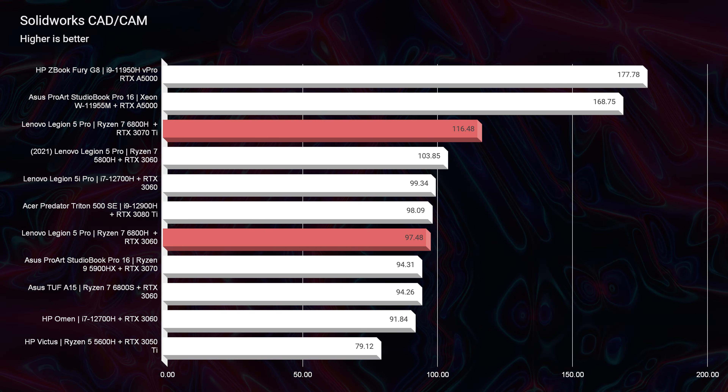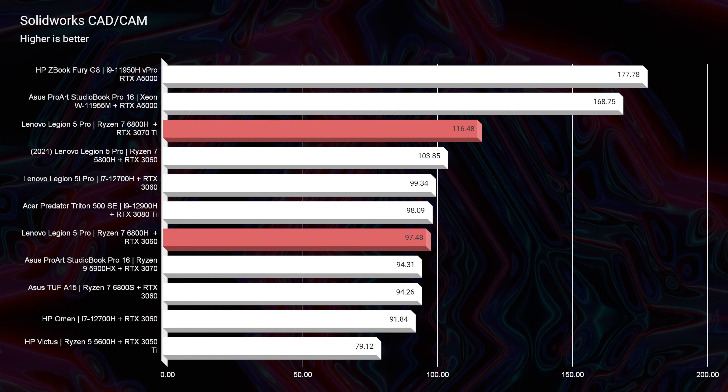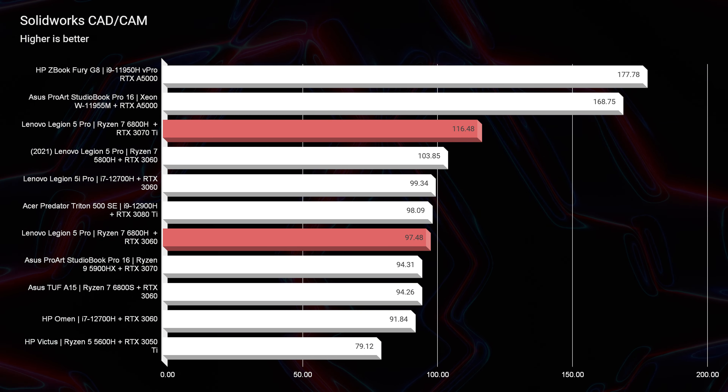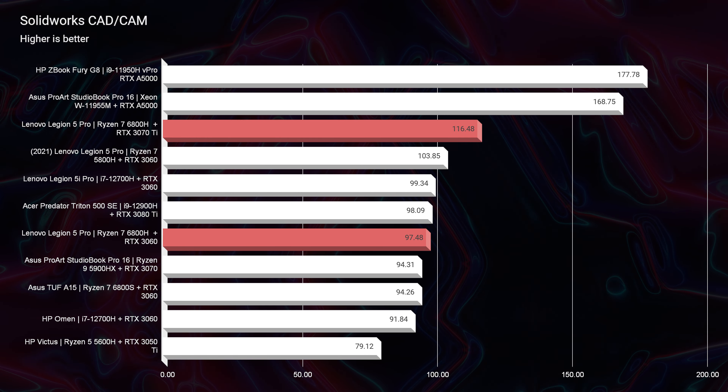Moving on to SolidWorks, this is probably the smallest gap — going from 103 up to 116. SolidWorks really likes workstation GPUs or AMD Radeon GPUs. These gaming GPUs from NVIDIA don't do super well in SolidWorks, and I've actually filmed videos explaining that, so you can catch those on my channel.